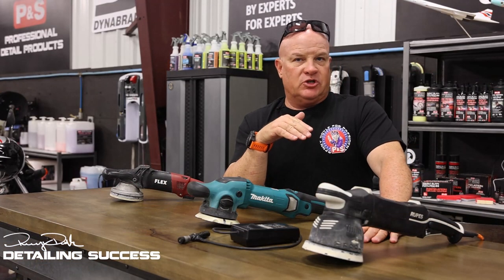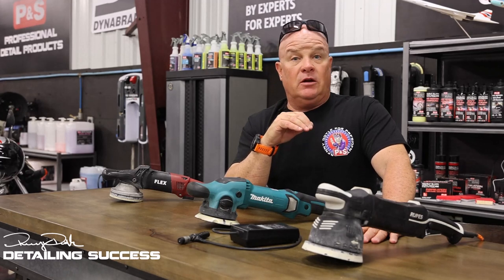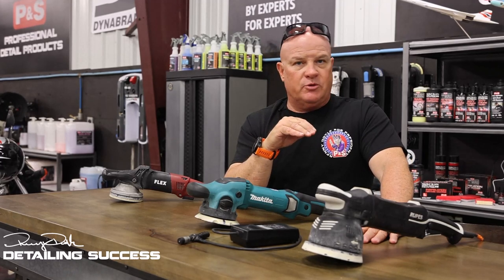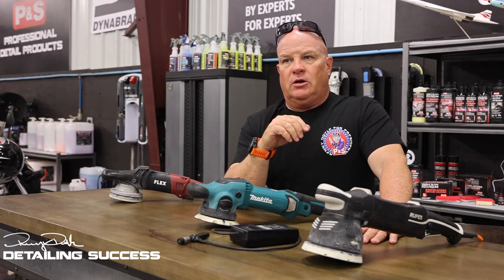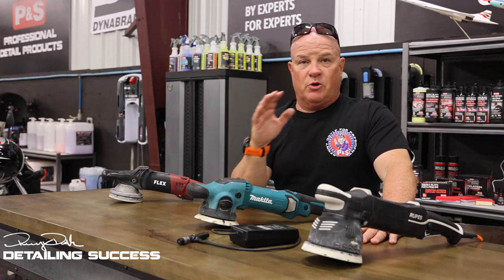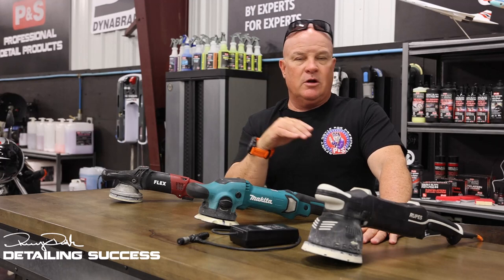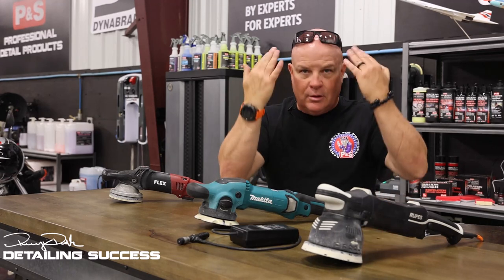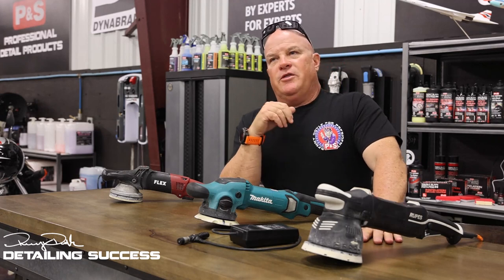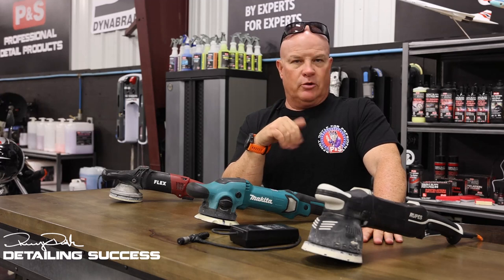Let's talk durability for a second. On a forced action tool — force actions and dual actions, large throw machines — both have a lot of moving parts. A rotary, in all my years, and I have no financial ties with any of these brands — there's no rewards for me doing this — this is just factual information we've learned through years and decades. The most reliable tool on the market today is a rotary.